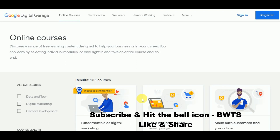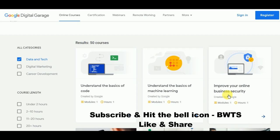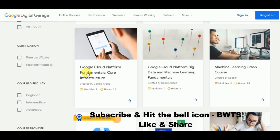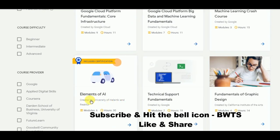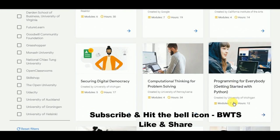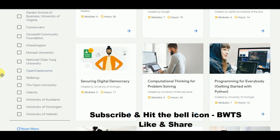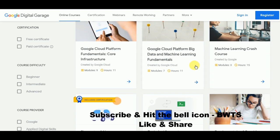There are many other courses available as well, such as understanding the basics of machine learning, how to improve your business security, Google Cloud Platform Fundamentals and Core Infrastructure, elements of artificial intelligence, and graphic design fundamentals. There are many up-to-date courses available absolutely for free. For certifications, some are free and some are paid — it is up to you which you choose.